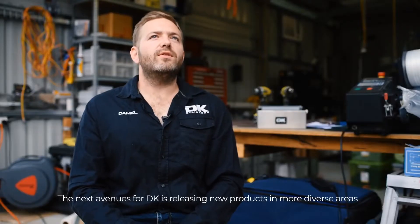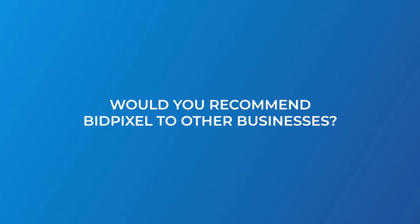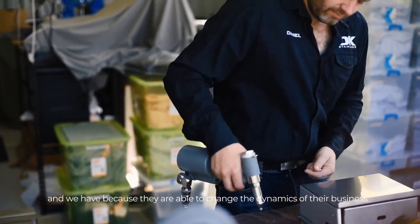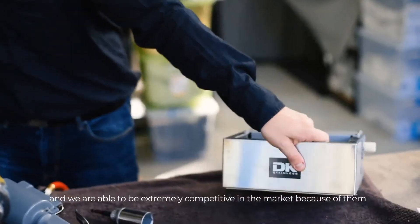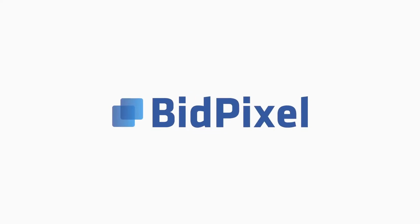The next avenues for DK are releasing new products in more diverse areas. One hundred percent we would certainly recommend BigPixel to other companies, and we have, because they are able to change the dynamics of our business. We're extremely happy with BigPixel and we are able to be extremely competitive in the market because of them.